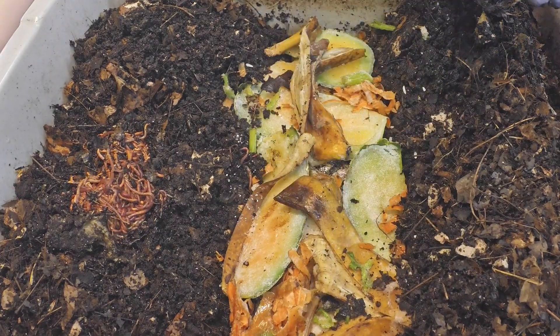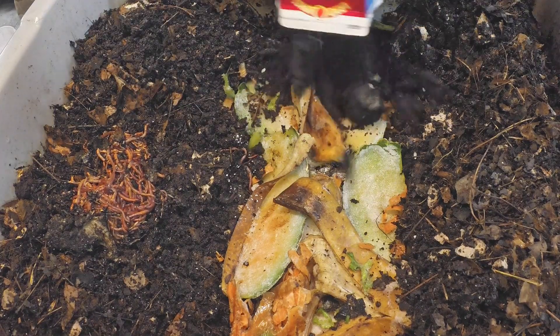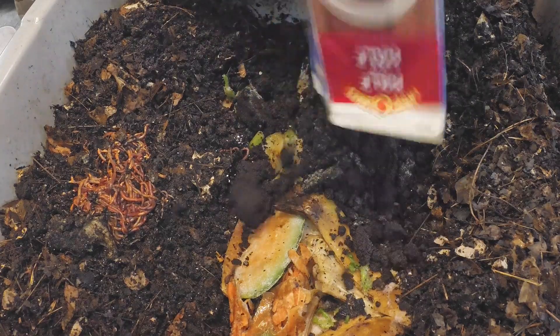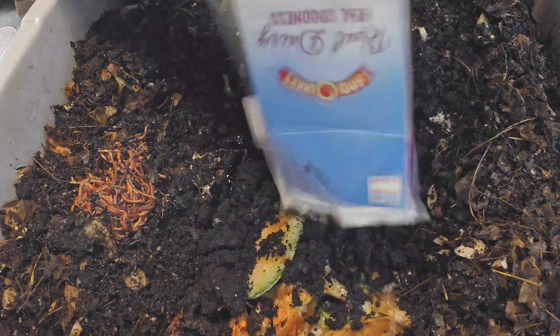They should make quick work of that. We'll get this thing covered up and then we're going to go see where all the volunteers from this bin ended up.